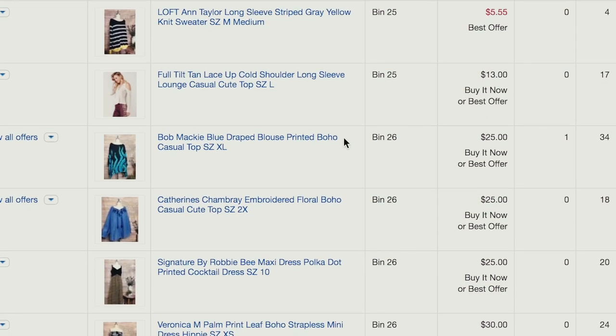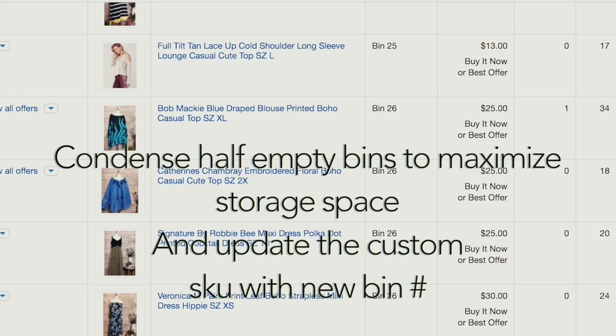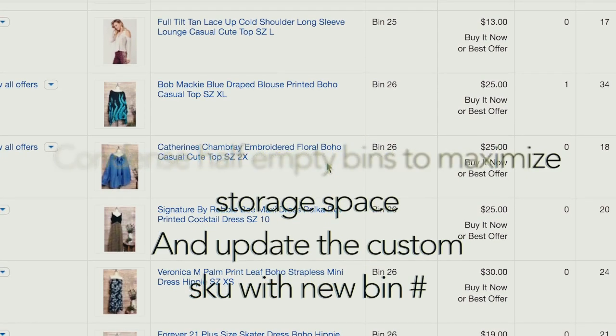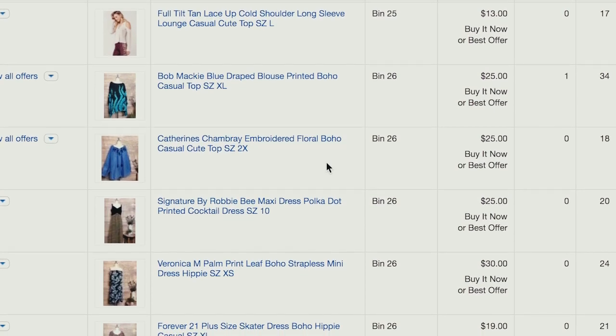One last tip I wanted to mention while doing this inventory check: I like to condense my bins. If I see that one bin is half empty, I'll move half the contents into another bin so all my bins are full and I can fully maximize my space rather than having a ton of half-empty bins. That pretty much wraps up this video — I wanted it to be short and to the point about how and why inventory checks are important to your business. I hope you guys enjoyed the video, please like it if you did, and I'll see you in my next video!